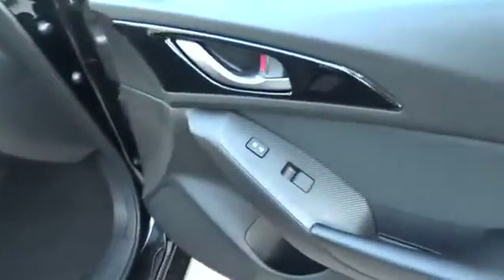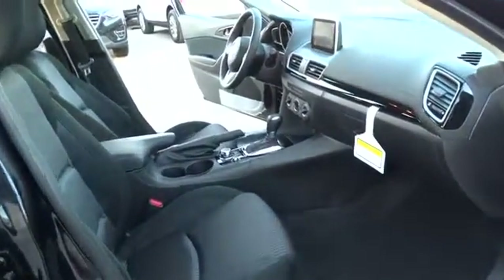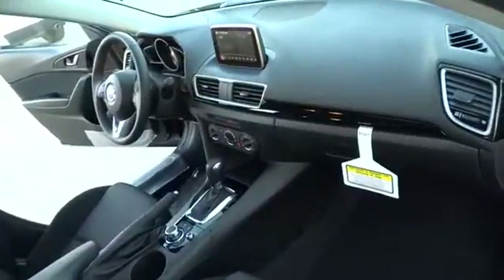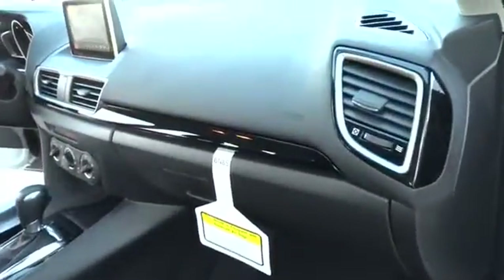Overhead console, panic alarm, tilt steering wheel, front reading lamp, front bucket seat, driver vanity mirror. Wouldn't you look great in this vehicle? Stop in today and see for yourself.